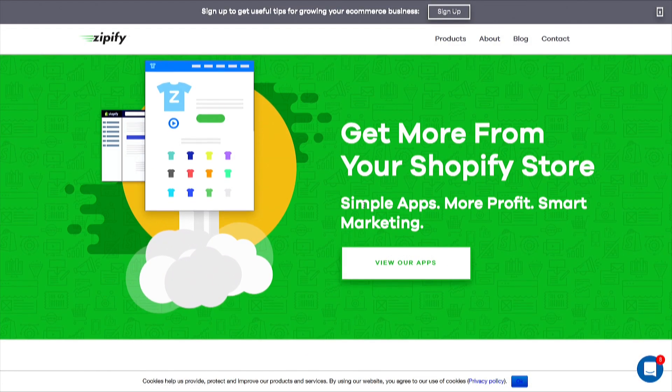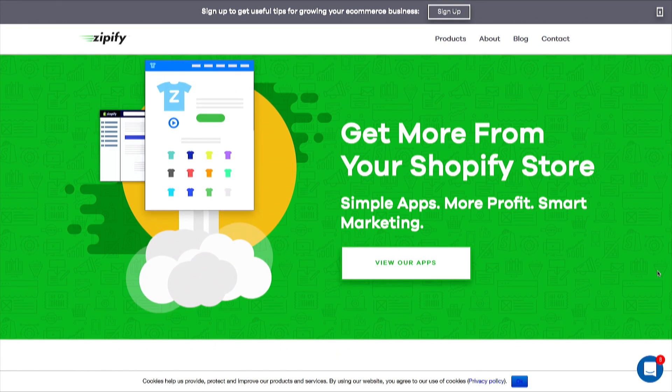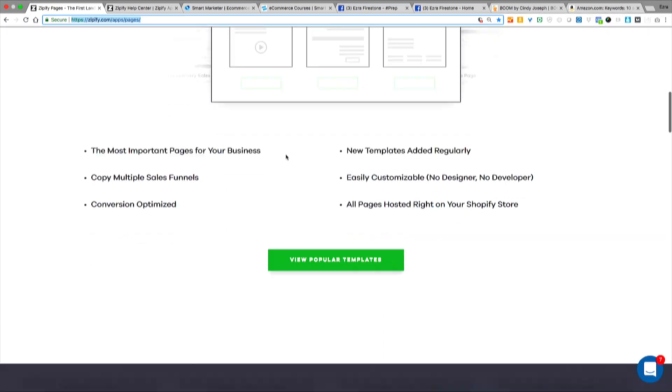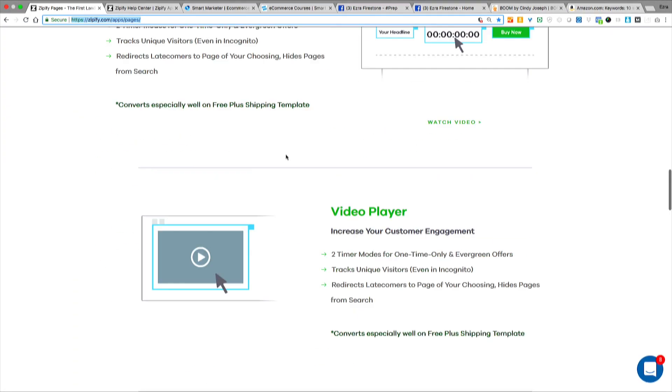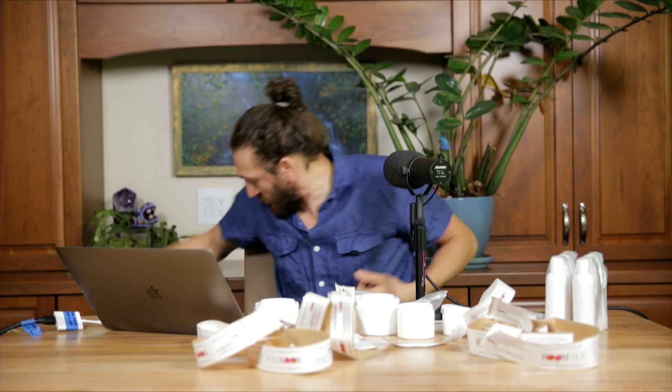Let me show you my computer screen to show you a software as a service business. This is a business called Zipify Apps — I sell software as a service applications for Shopify stores. These apps plug into your Shopify store; it lets you get more from your store — you can build landing pages, do upsells, and stuff. The product at scale is actually a code base. If you were to print it out, it would just be a bunch of code — constantly expanding. I'm a code dealer, adding thousands of lines of code to these products every week.